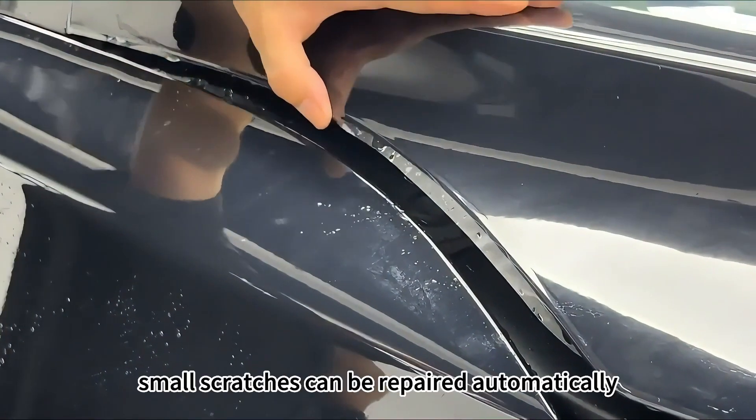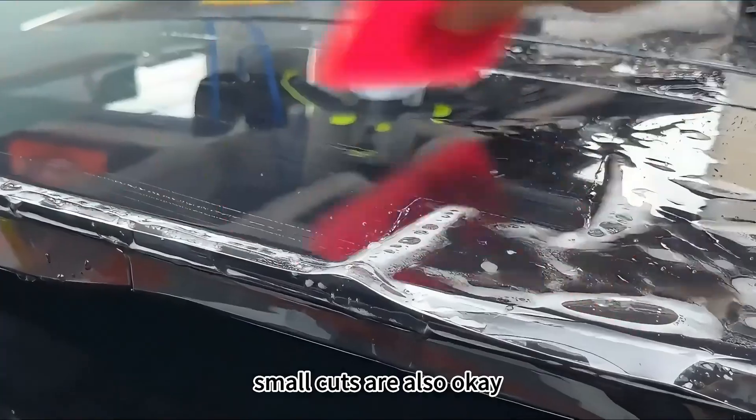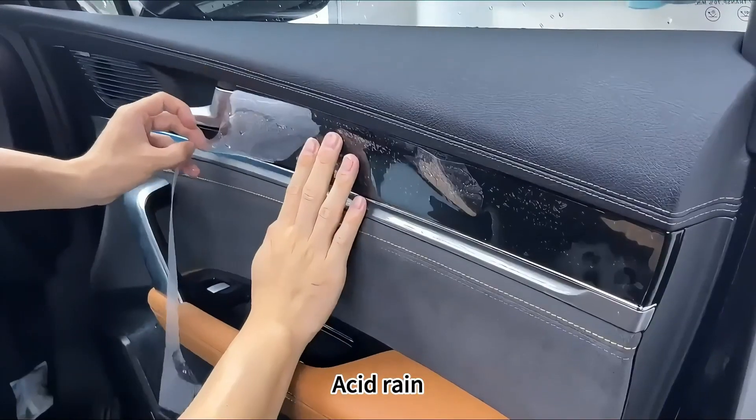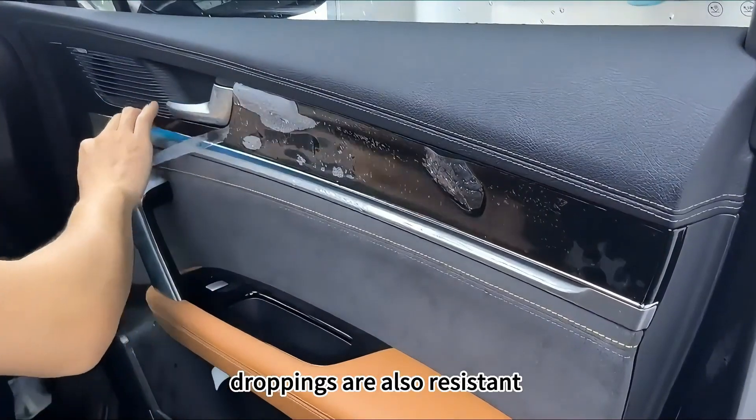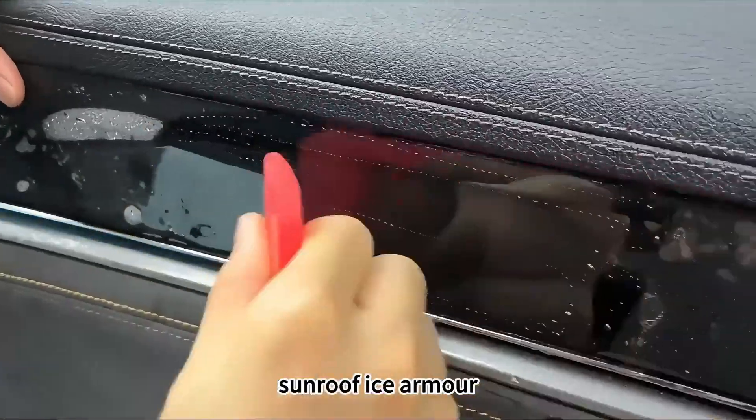TPU material — small scratches can be repaired automatically, small cuts are also okay, and it protects the original paint. Acid rain, leaves, and burnt droppings are also resistant to corrosion. Together with the OK East TPU sunroof ice armor.